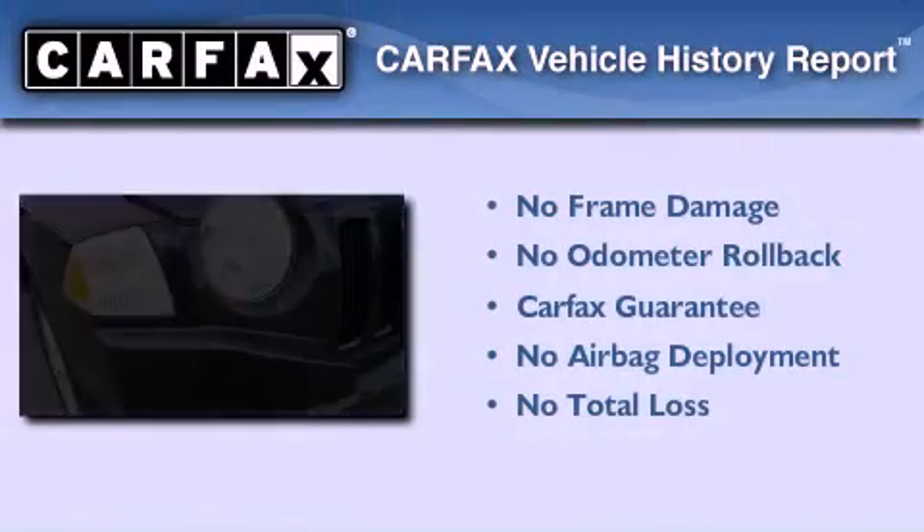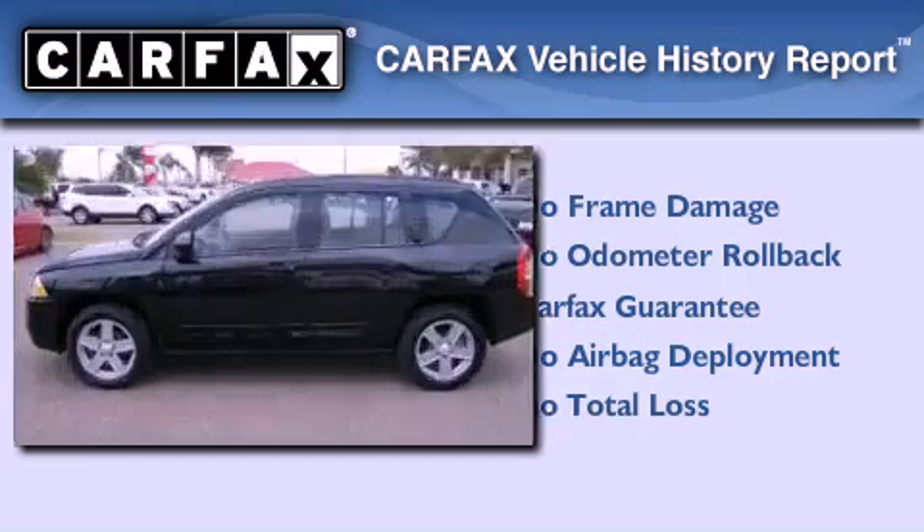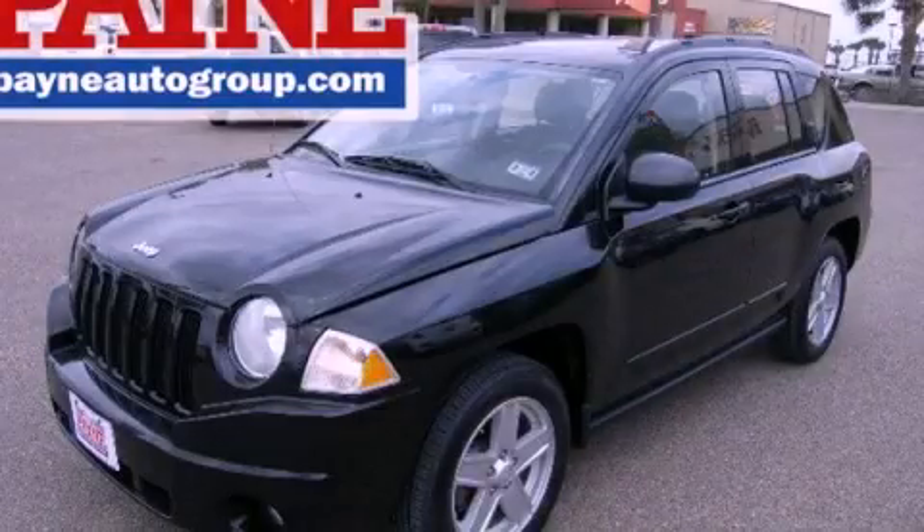Not to mention that this Jeep qualifies for the Carfax Buy Back Guarantee. Call now to find out how you can own this breathtaking automobile.